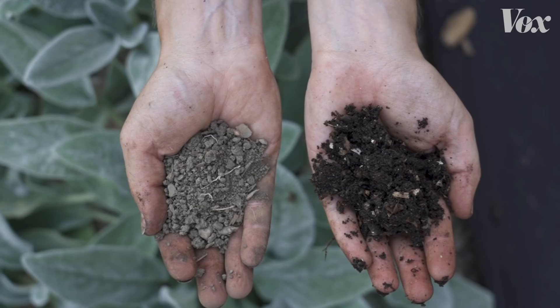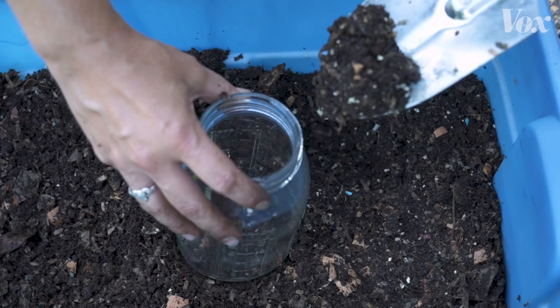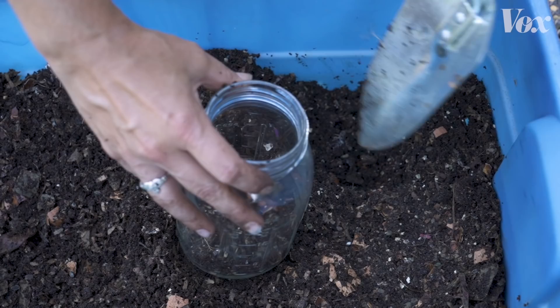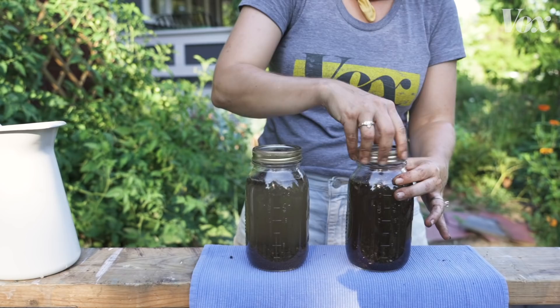So not all dirt is created equal. It can have more or less of those little living creatures in it. And there's an easy way to tell even if you don't have a microscope at home. First, put about a handful of dirt in a clear glass jar. This is some soil that I collected from the worm bin — don't worry, I took out the worms later. And this I dug up from my backyard. Next, add some water. Screw the lids on nice and tight and shake them up. And now, we wait.